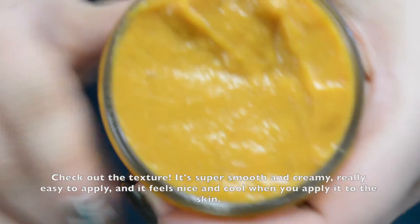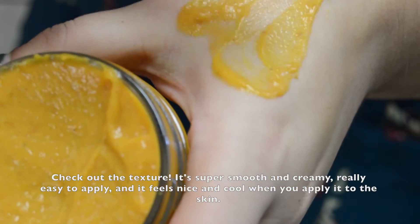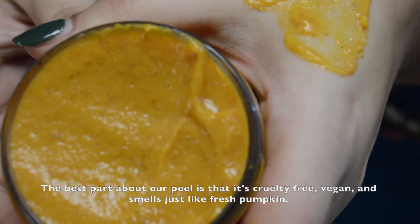Check out the texture — it's super smooth and creamy. Really easy to apply and it feels nice and cool when you apply it to the skin. The best part about our peel is that it's cruelty-free and vegan, and it smells just like fresh pumpkin.